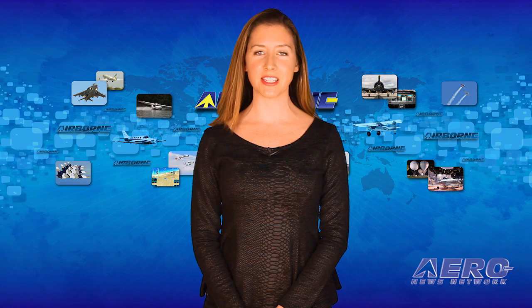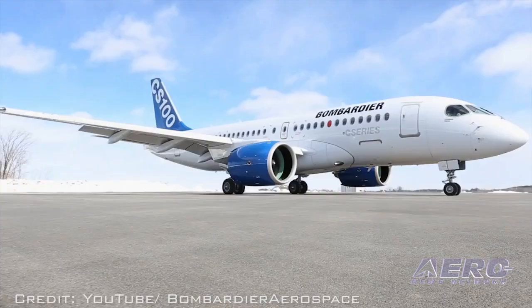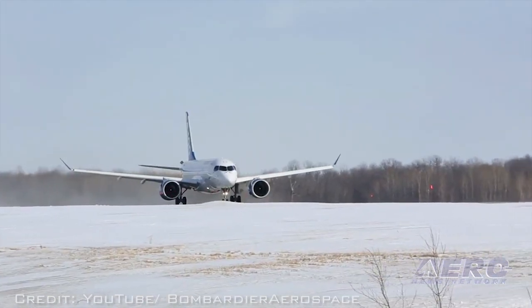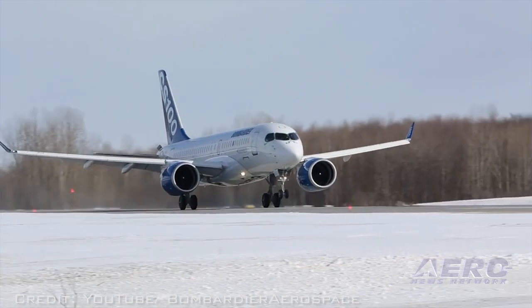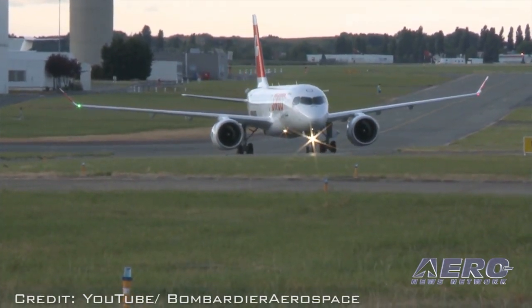Rob Dewar, Vice President of the C-Series Aircraft Program, added, "It is also very gratifying to see the CS100 aircraft conducting its route-proving exercises and touching down at airports across Canada and in the U.S. The first new aircraft produced for the 100- to 150-seat segment in the last three decades prepares to enter service with Swiss in the first half of 2016."